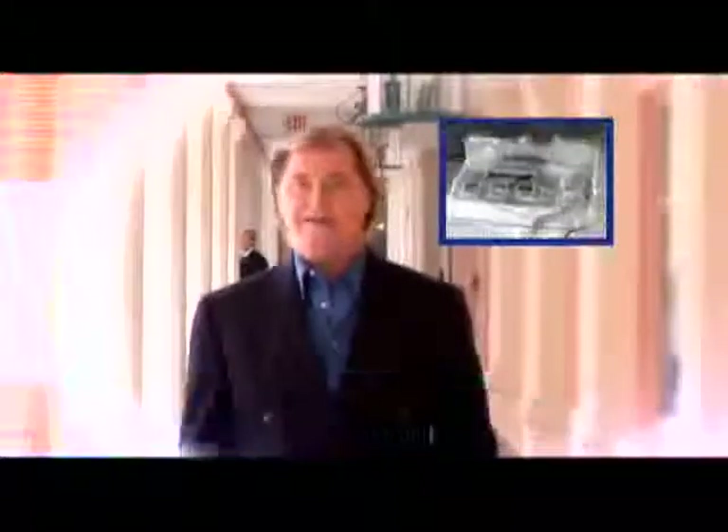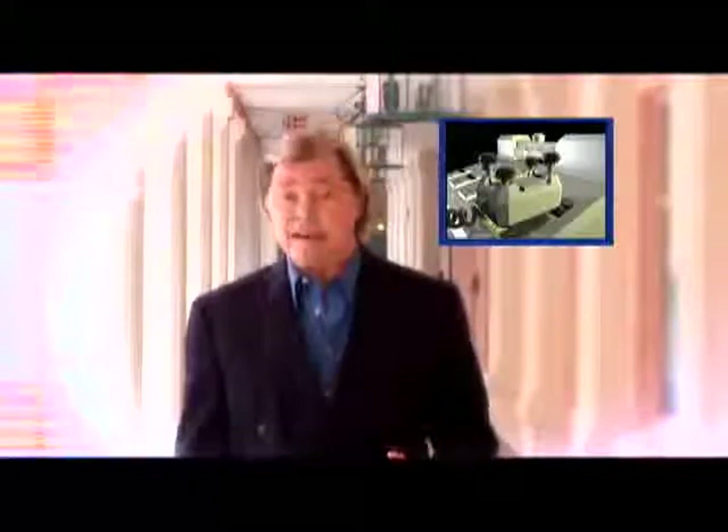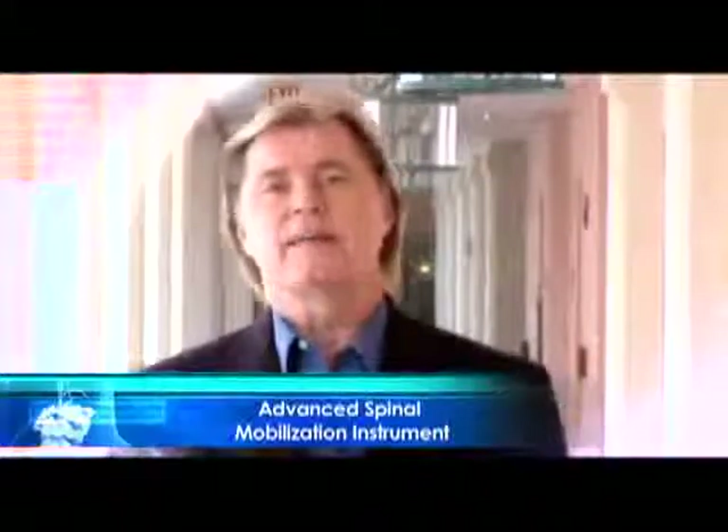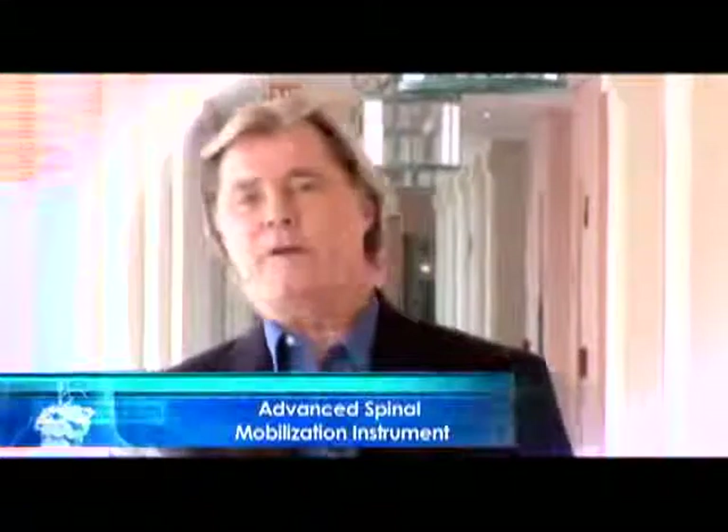Get better and faster results, target and focus their treatment all on a specifically designed state-of-the-art treatment table, ensuring both your comfort and maximizing the therapist's ability to perform treatment. The patented Advanced Spinal Mobilization Instrument has been in clinical use in the United Kingdom, Australia and other countries around the world for over five years. Thousands of patients have been successfully treated, many traveling thousands of miles.